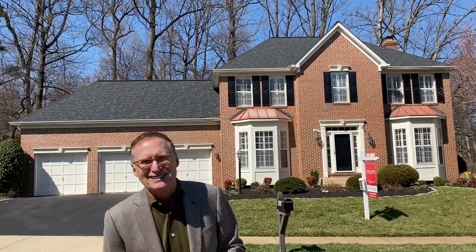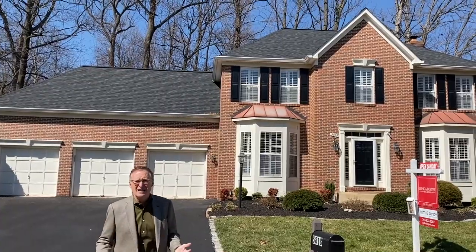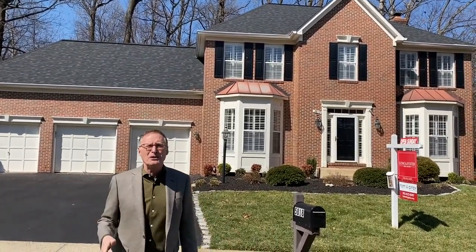This is 5818 Valley View Drive. This is a magnificent brick front Alcott model with a three-car garage and a driveway that was brand new in 2019. This is located in Alexandria's always popular Oak Brook Knolls. This special turnkey residence features a new roof and gutters in 2020, six-zone radiant heating, seven-zone sprinkler system, and a gorgeous sunroom.